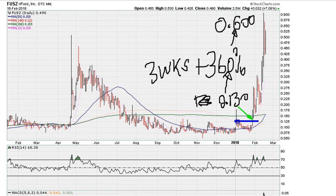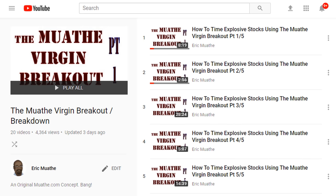All it took was taking advantage of the flat moving averages for gauging an entry right there. For more on this method, I'll be providing a link in the description. The method is called the Mother Virgin Breakout for breakout candidates and the Mother Virgin Breakdown for breakdown candidates.